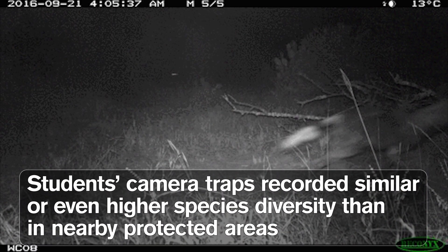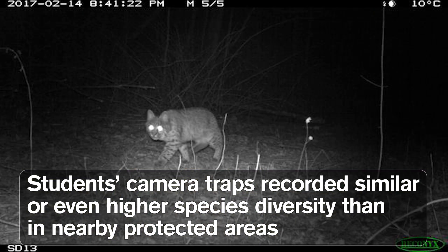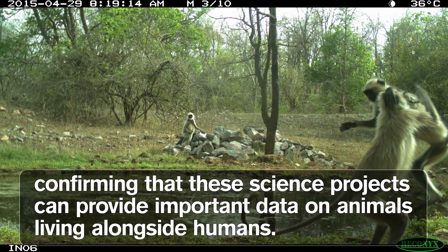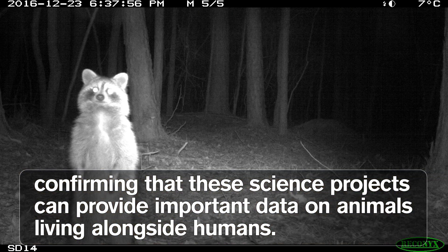Students' camera traps recorded similar or even higher species diversity than in nearby protected areas, confirming that these science projects can provide important data on animals living alongside humans.